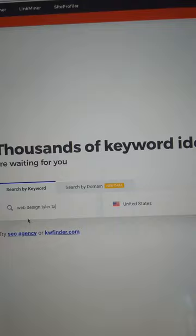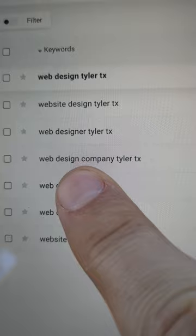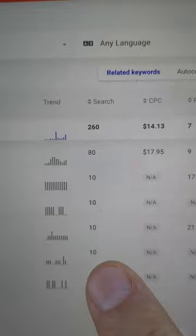Searching 'web design Tyler Texas' in the United States, it will tell you keywords that you entered, but it'll also show you keywords that maybe you didn't think about. The cool thing is it tells you how many searches it gets per month and what the keyword difficulty is — how hard it is to rank in that industry.